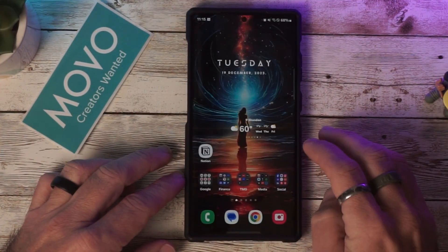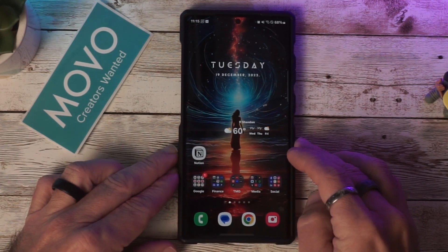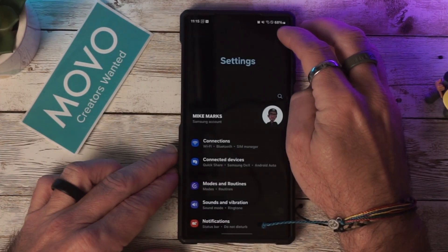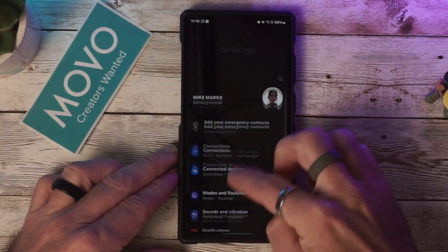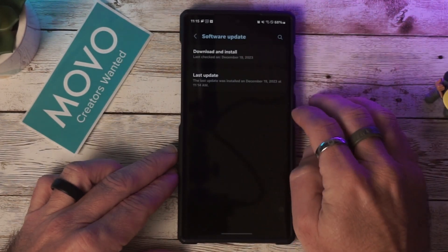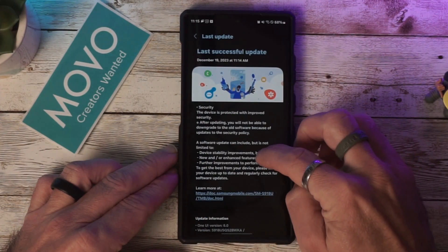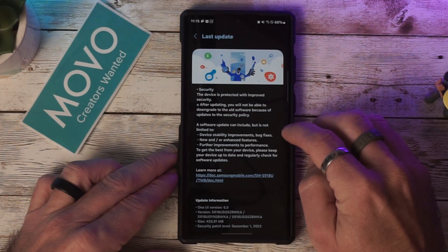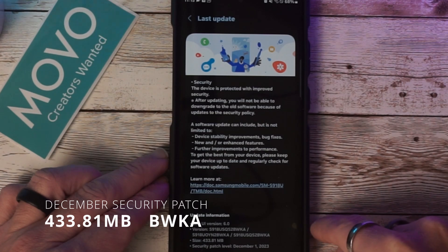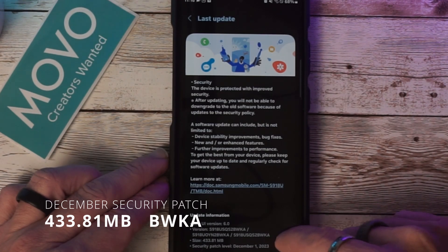As you can see, I've just updated. To get the security patch, you can just swipe down from the top, select the Settings icon, scroll to the bottom, and select Security Update — then you will download and install. I've just done that, so this is the latest update.